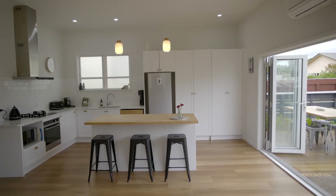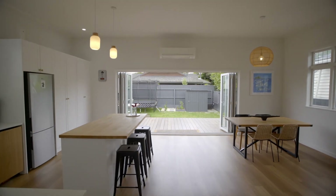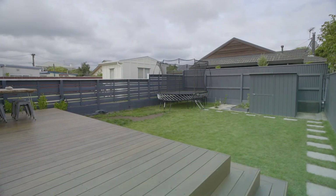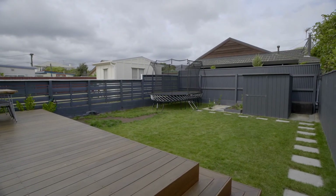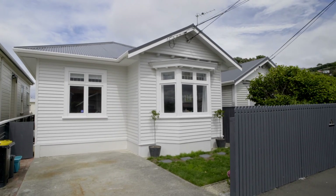There's fantastic indoor-outdoor flow from the open plan kitchen and living area to a broad deck that steps down to a flat lawn and a garden that's securely fenced for kids and pets. Convenient off-street parking and an easy care garden make for sunny outdoor living.